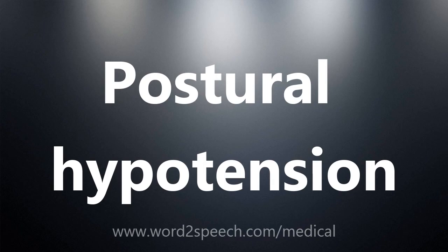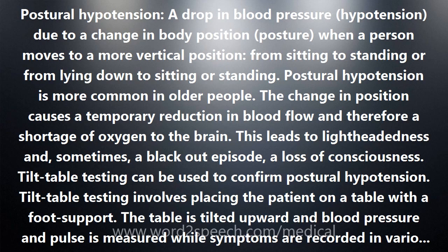Postural hypotension is a drop in blood pressure due to a change in body position. When a person moves to a more vertical position — from sitting to standing, or from lying down to sitting or standing — blood pressure temporarily drops.